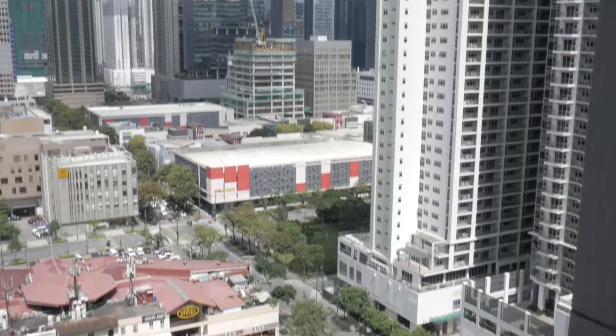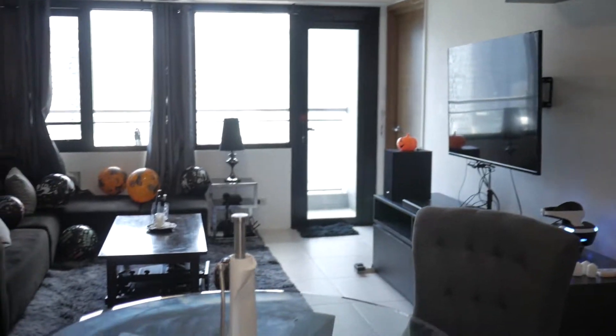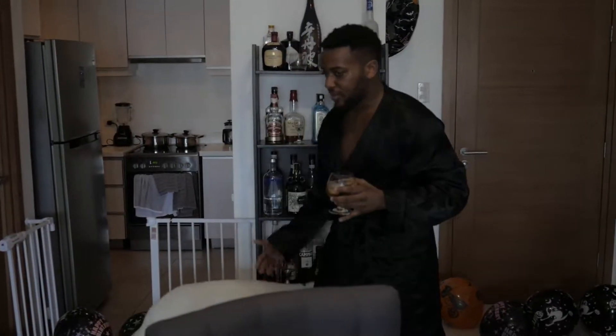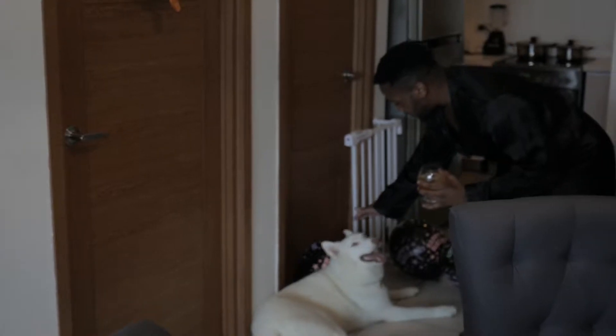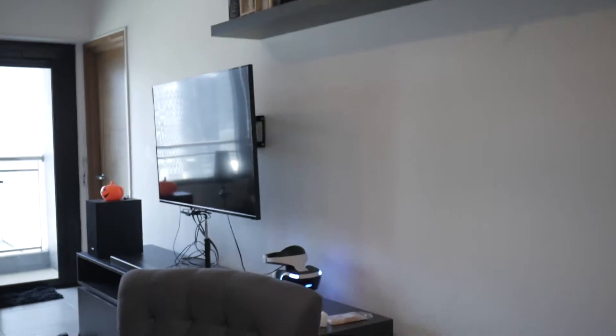I'm also doing an MTV Cribs-style video of Icon Plaza. Happy Halloween. Welcome to my humble abode. So this is the main living area. We've got Young Wolfgang over here. This is a furnished apartment, which is pretty common in the Philippines and also in Asia. But we wanted to add our own touches to it — some stuff was here when we moved in, and a lot we imported from China or had custom-made.